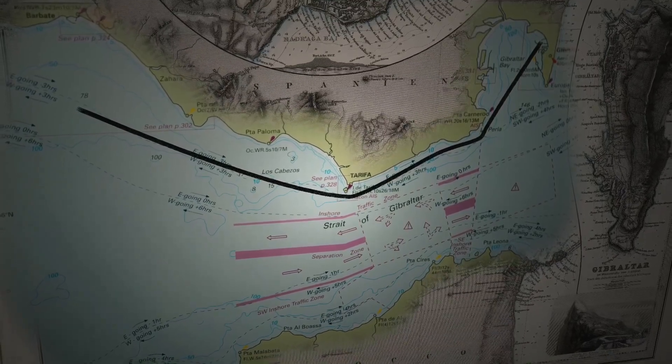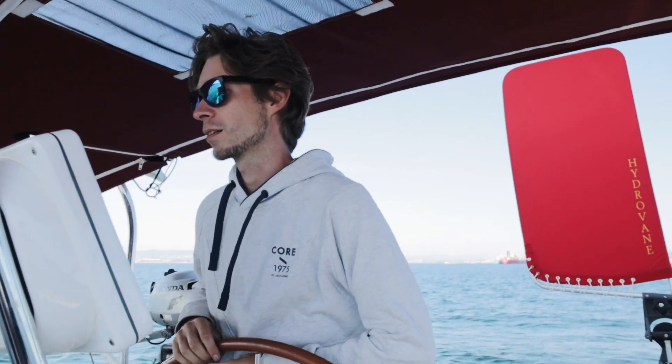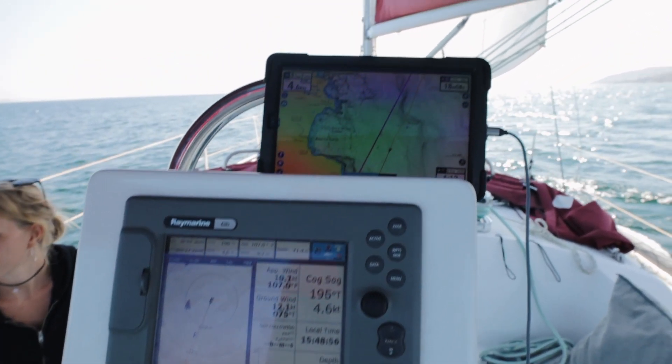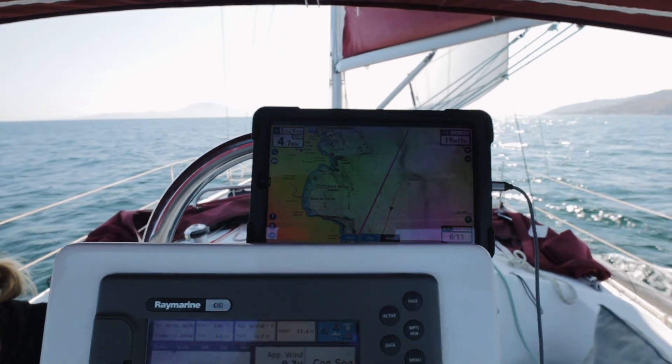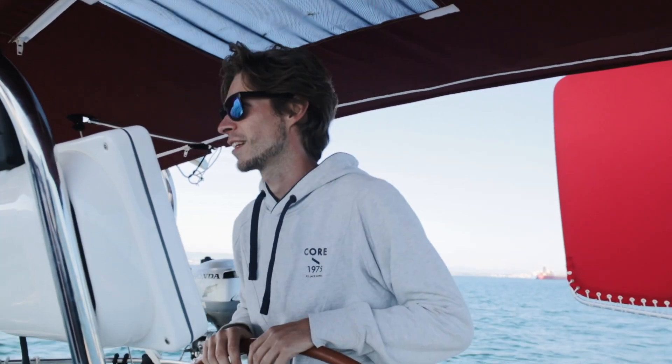We're going to take about 18 hours, so with the speed we're doing right now we're going to arrive at six in the morning. Now we have a new system — our normal plotter and a cheap Android tablet with Navionics and routing. I can just pretend to be a big captain with multiple screens in front of me, not looking at anything around me, just the screens. That's how I like it.